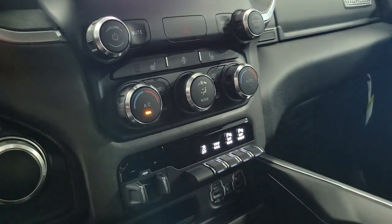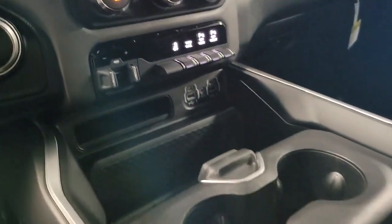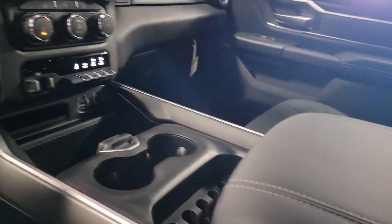Electronic stability control, heated front seat, aluminum wheels, Bluetooth connection, leather steering wheel.